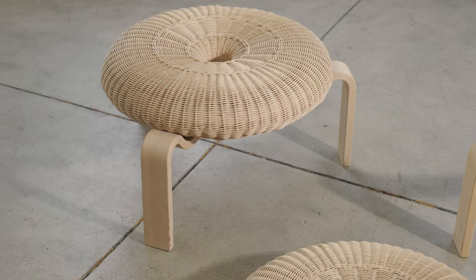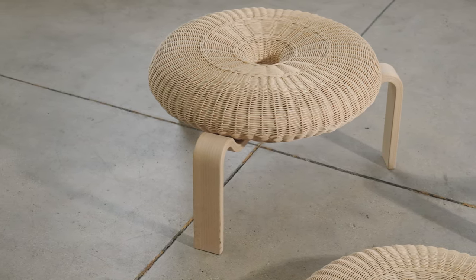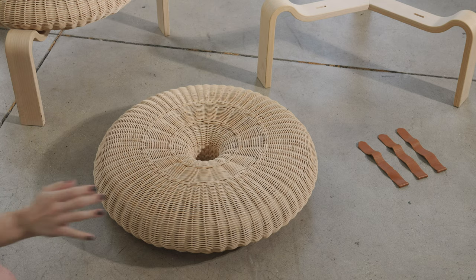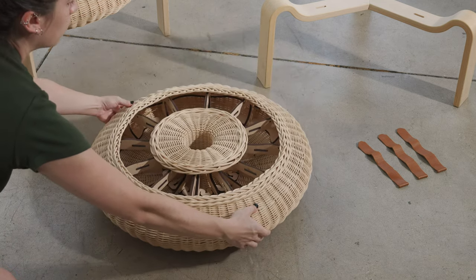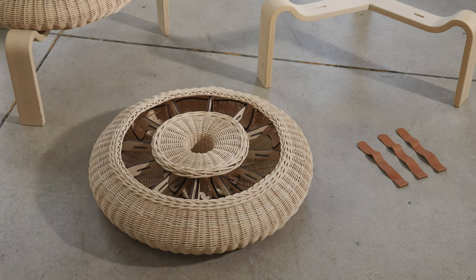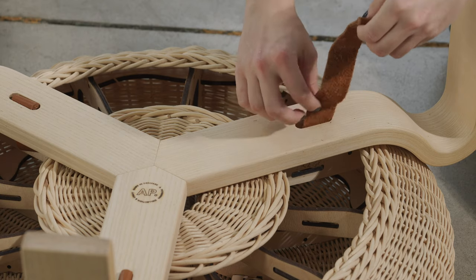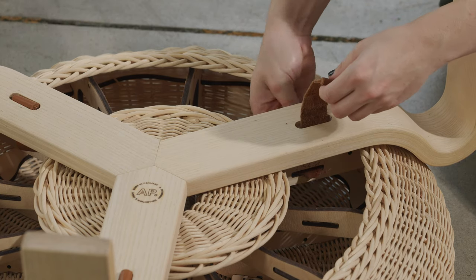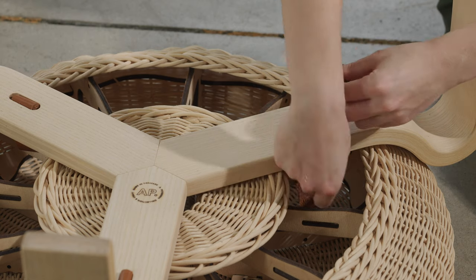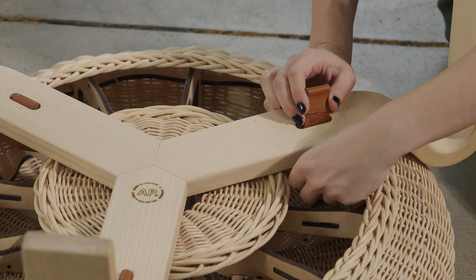One day, architect Ola Scholl simply walked through the doors of A.Petersen with a stool and a stack of drawings under his arm. He wondered, could it be developed and maybe put into production? Consisting of a wooden base and a hand-braided wicker seat, this design is held together by leather straps. Easy to put together or pull apart, this stool also stacks both in its full form or by its separate components.